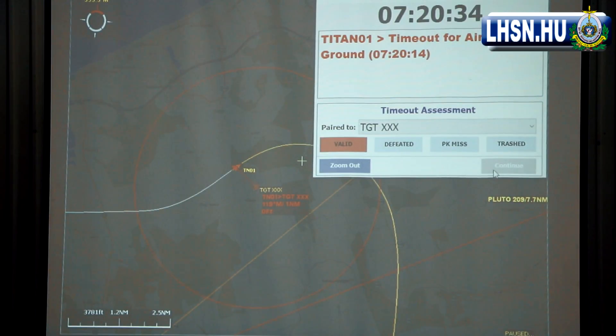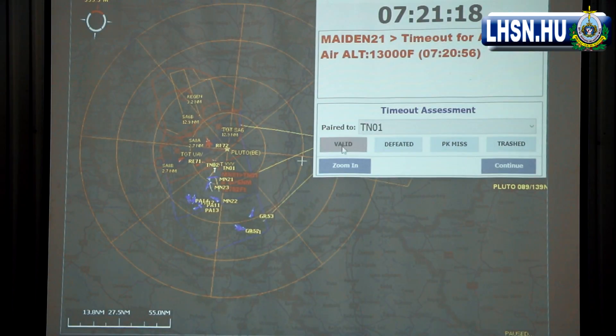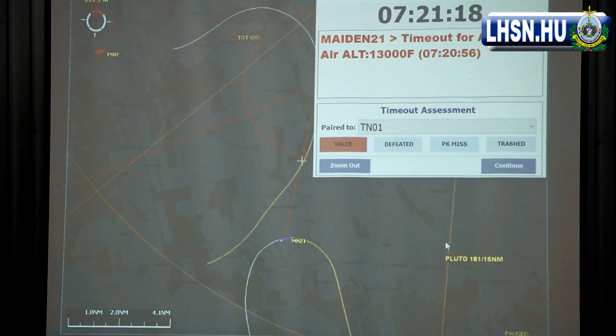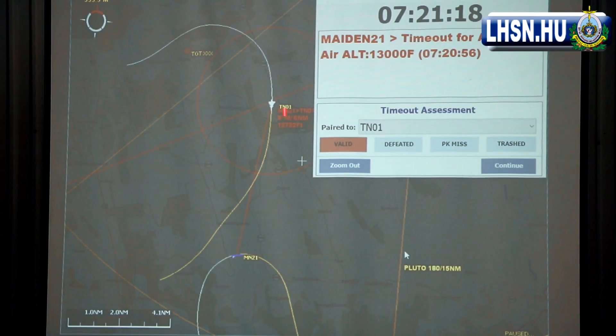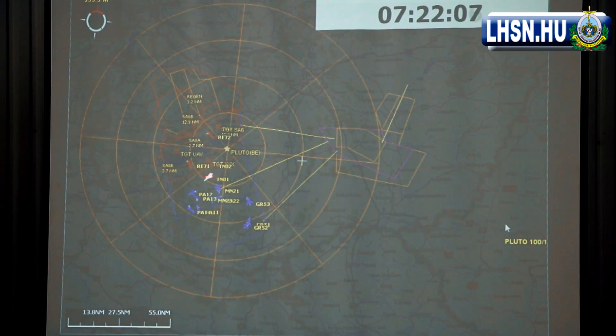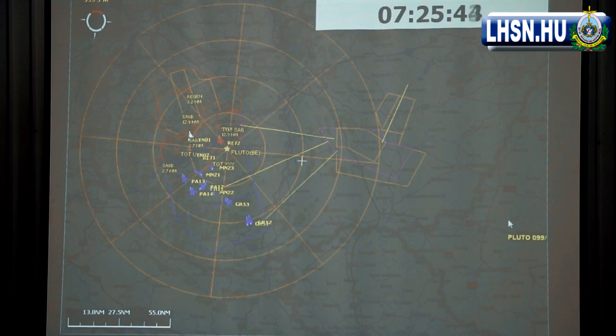The bomb has hit a target in blue land and the blue side has been authorized to shoot these aggressors down. Here you see Maiden 2-1, one of the Czech aircraft, has fired an air-to-air missile that has hit Titan 01, the aggressor from the red side. The system now automatically marks Titan 01 as a white player — a dead man. He has to fly back toward north and regenerate to come up as a new target.